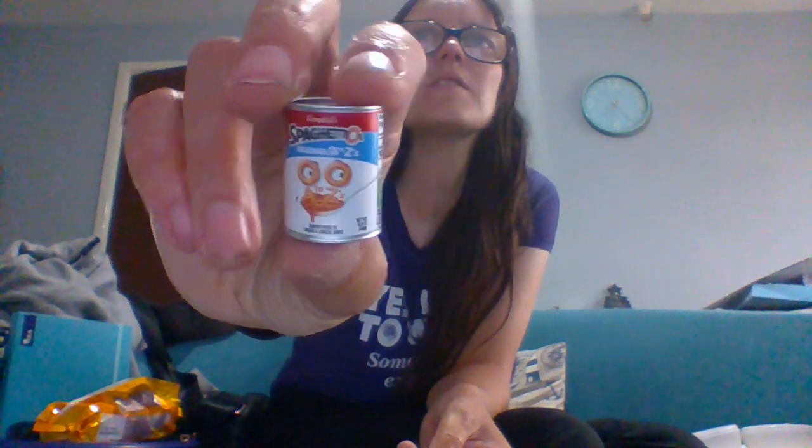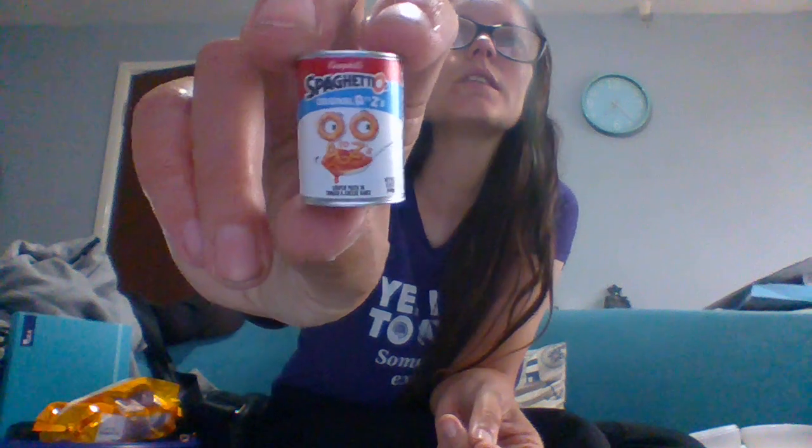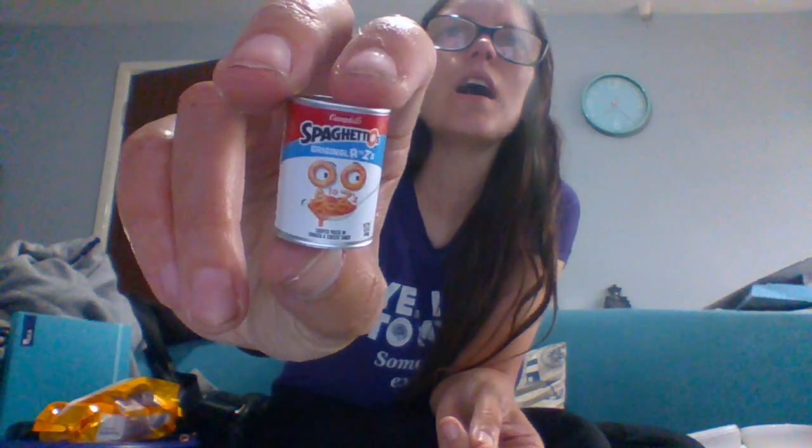We've only opened three eggs so one out of fifteen being a repeat is fine, but we have a repeat here — we have Spaghettios, which we got in either the first or second video. It's a common Spaghettios, unfortunately already have this, so it goes in the repeat pile. A bit disappointed. Next one — repeat, we already have this as well. It's going to be a repeat egg, isn't it.